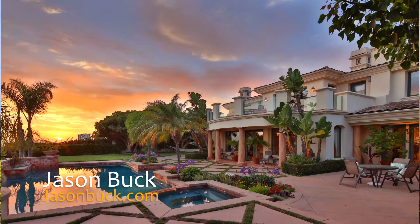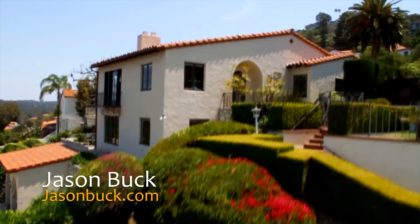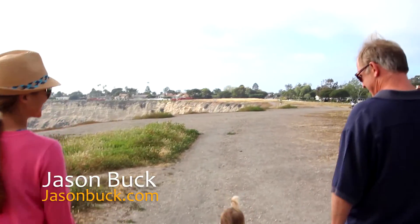Thanks a lot for watching. If there's a home you want to see, please write to me — I'd be happy to show it to you. I have a lot of information I'd be happy to share. Just give me a call or write me an email. Thanks and make it a great day.